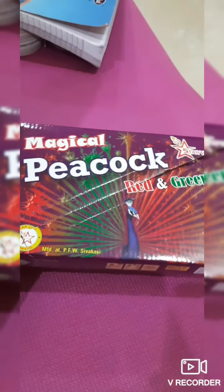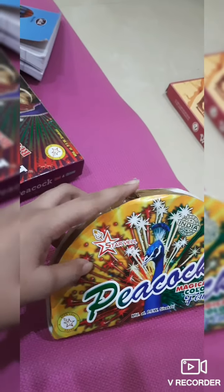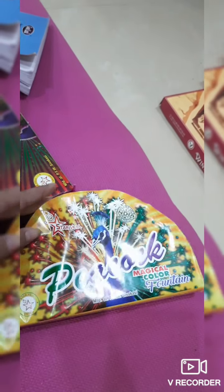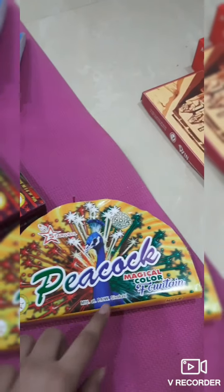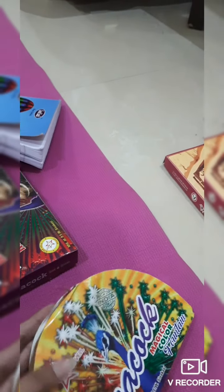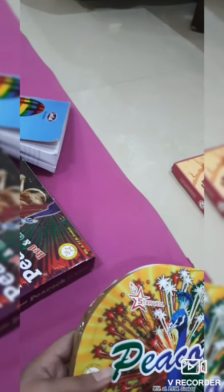The next one we have here is the peacock cracker. What happens with this one is that when you light it up, the sparkles come out in the shape of a peacock's feather — just the same way a peacock spreads its feathers. It's again really beautiful to look at when the sparkles come out.